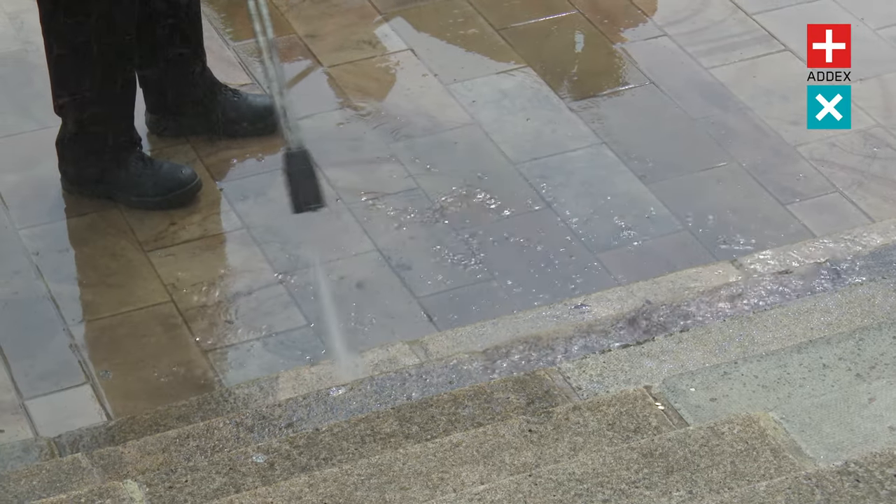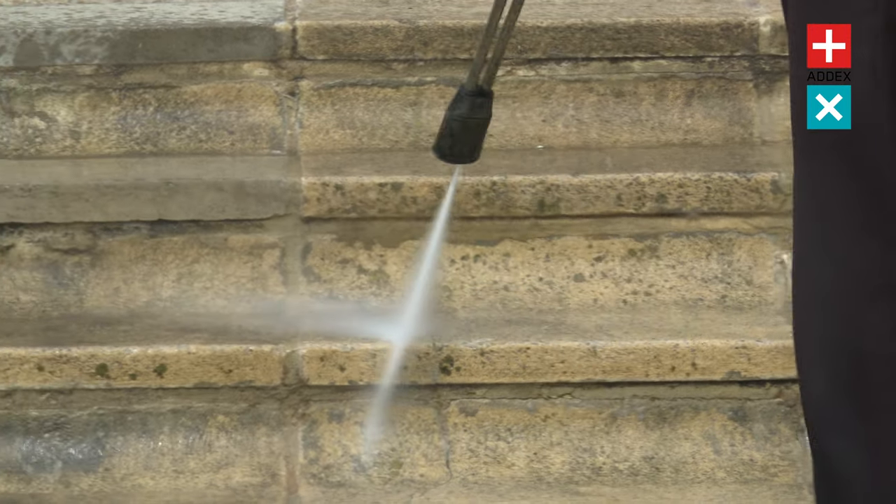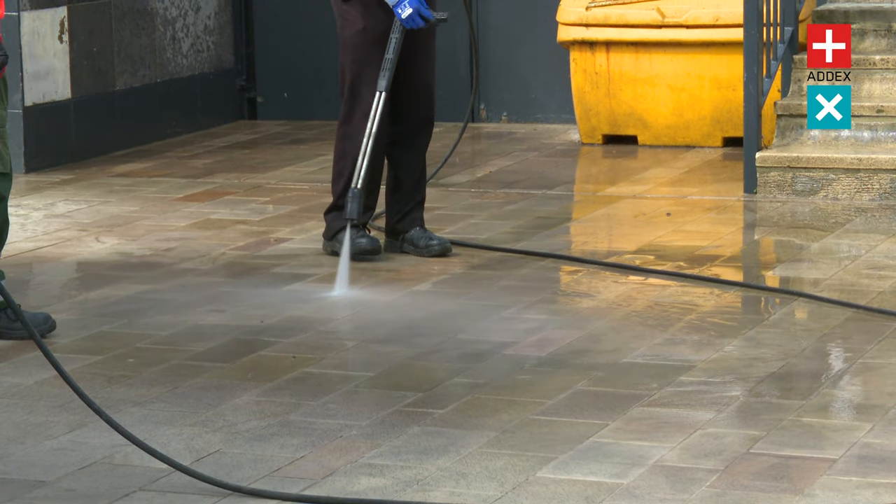Whether you're faced with grimy walls and fencing, or large-scale dirty surfaces like paving, concrete, or tiles, the Hotbox Pressure Washer will clean them with ease.